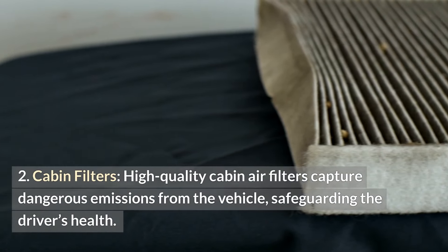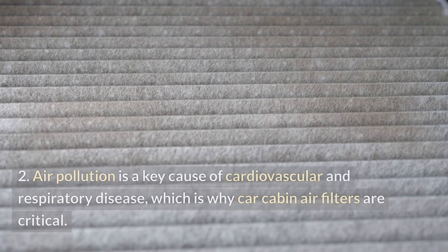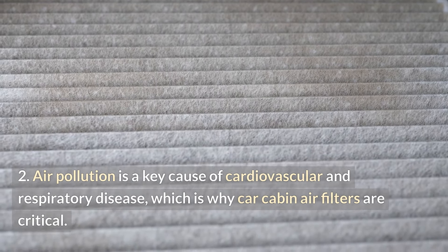Cabin filters. High-quality cabin air filters capture dangerous emissions from the vehicle, safeguarding the driver's health. Air pollution is a key cause of cardiovascular and respiratory disease, which is why car cabin air filters are critical.